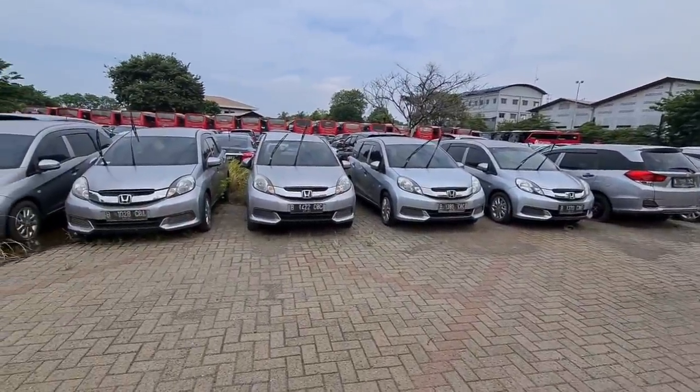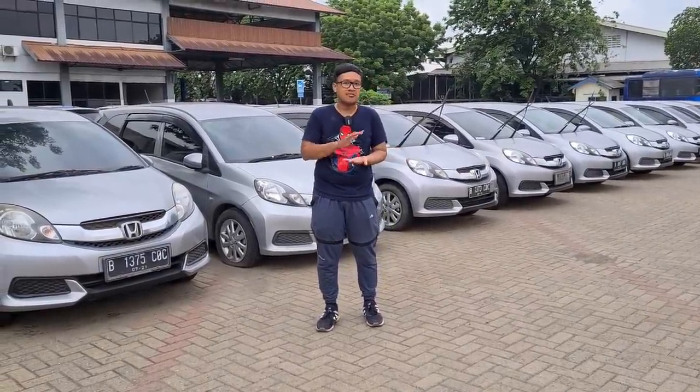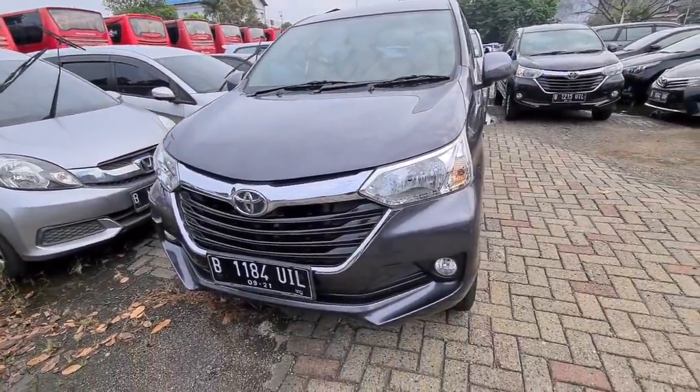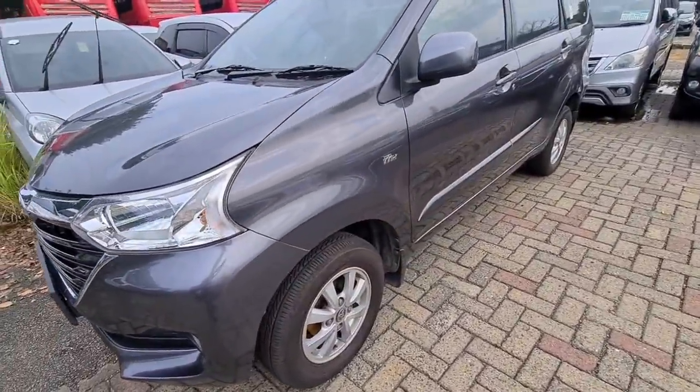Untuk unit-unit di sini cukup menarik. Kita bisa melihat unit yang ada di Jurumudi ini, di antaranya ada Honda Mobilio, Toyota Avanza, Expander, Vios, Corolla Altis, bahkan Toyota Kijang Innova dari berbagai varian pun ada di sini. Kita mulai saja.